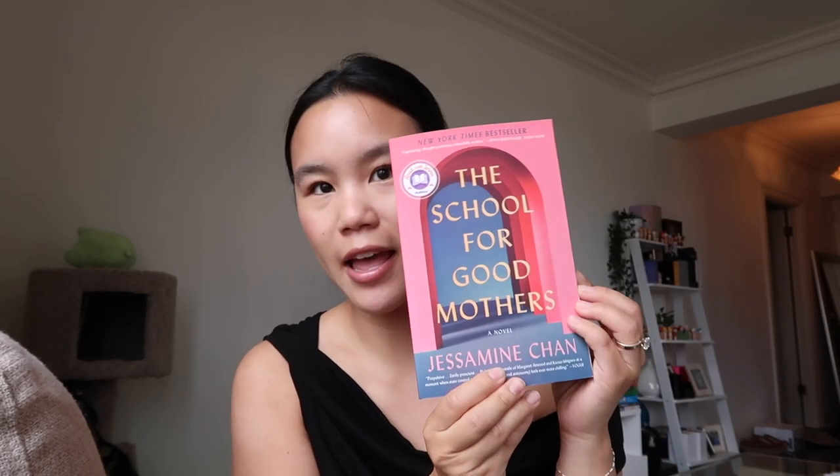I also picked up a book — this has been on my to-be-read list. It's called The School for Good Mothers. I saw it at a bookstore and just took it as my sign to get it. I have not started it yet — I've been in a little bit of a reading rut — so I will report back when I finish it. If you've read it, leave a comment below and let me know if you enjoyed it.